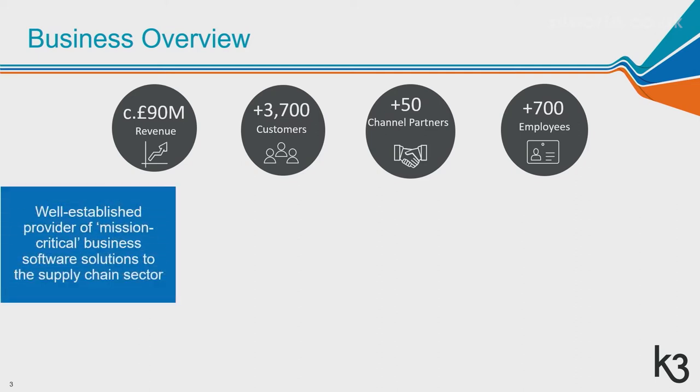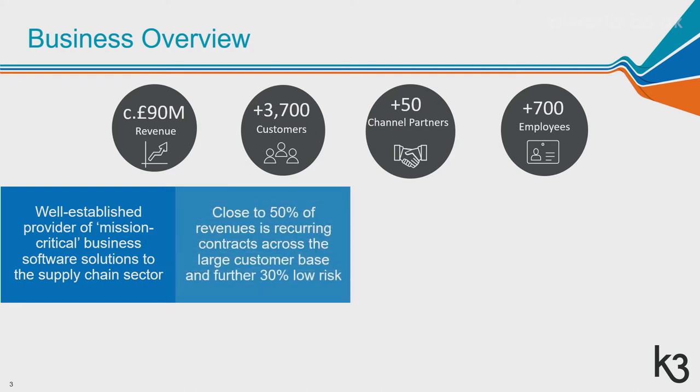K3 is well established, having been around for many years, providing mission critical solutions to customers in the supply chain sector — manufacturers, distributors and retailers. Close to 50% of our revenues is recurring contracted revenue, and we also have quite a high level of visible revenues in terms of services provided to the base.